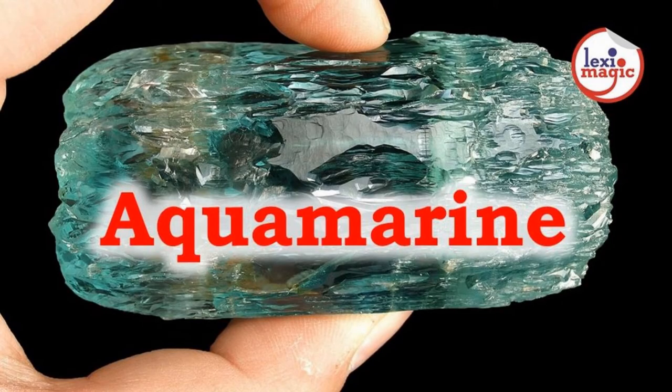Aquamarine is a blue or light greenish stone that belongs to the family of beryls. According to legends, it is said that mermaids have tails made of aquamarine.